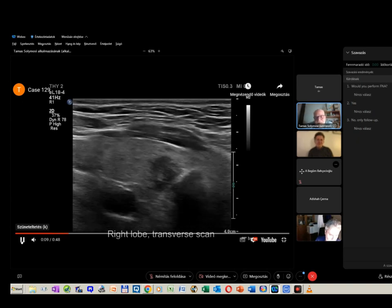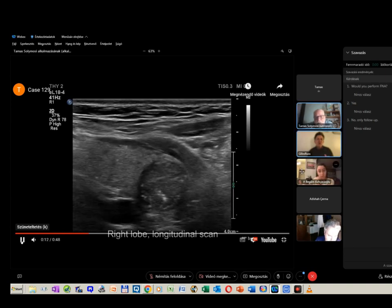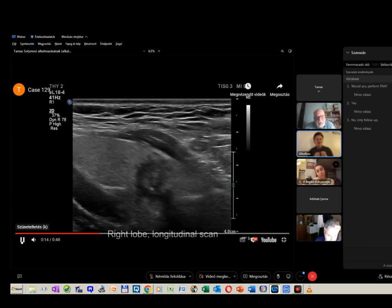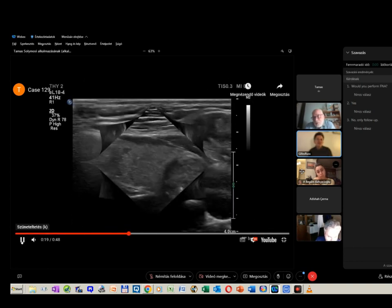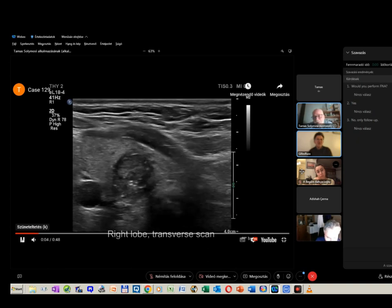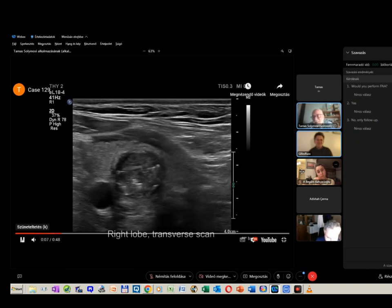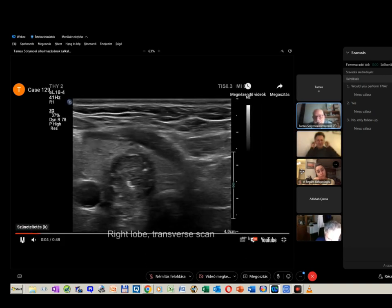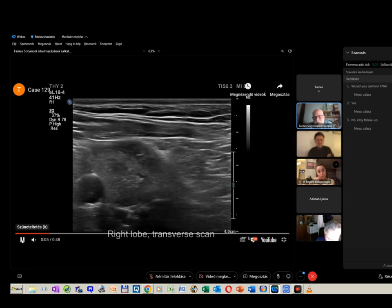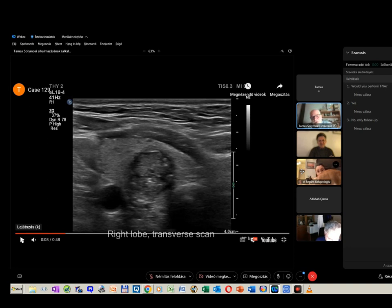So it is a difficult case. What you're saying, Tamas, is that in the same nodule we can have both microcystic cavities and true microcalcifications. Yes — the problem is that papillary cancer frequently undergoes cystic degeneration, not large fields of cystic parts, but tiny cystic areas. So it can make our judgment more difficult.